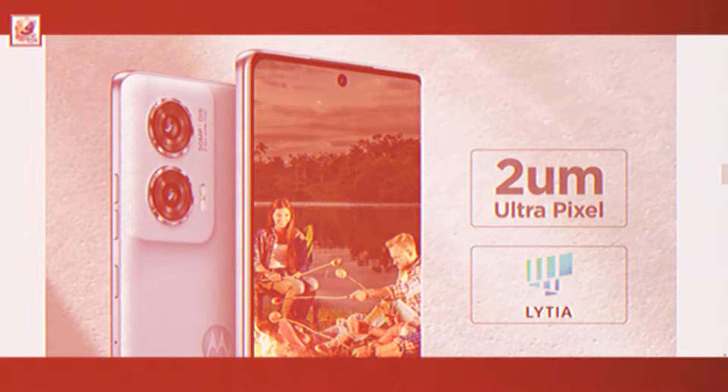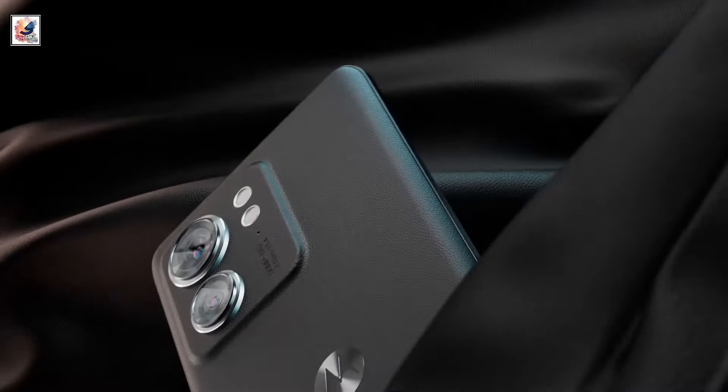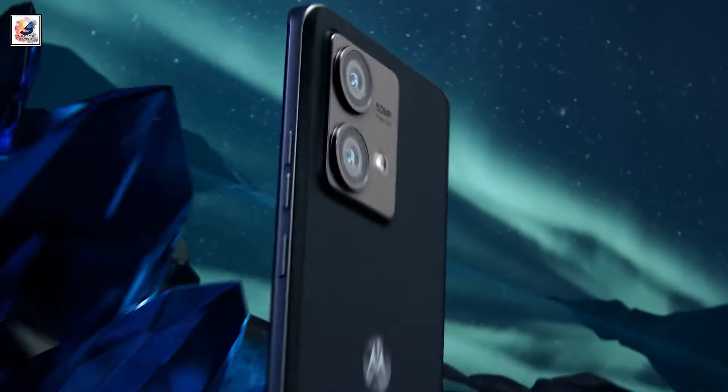The phone will have a 50-megapixel main rear camera with OIS alongside a 13-megapixel ultrawide, and a 32-megapixel selfie camera. The handset could get a 5,000mAh battery with support for 68W wired fast charging.